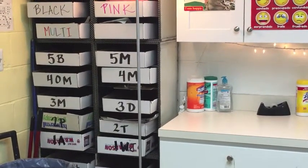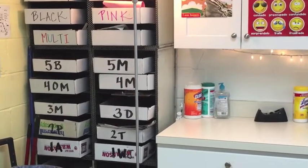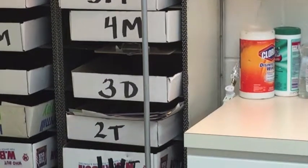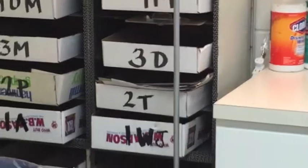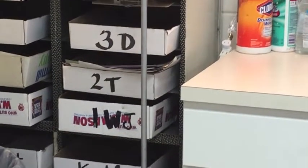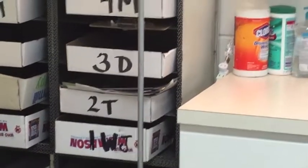If you've been in this art room before, you know these are your class codes. For example, if you are in Mrs. Jeru's third grade, your class code is 3D. If you're in Mrs. Thomas's second grade, your class code is 2T.